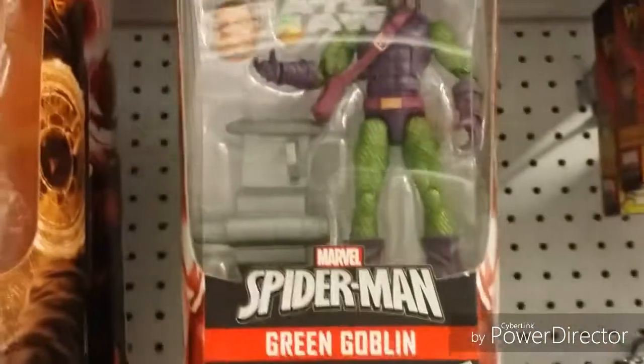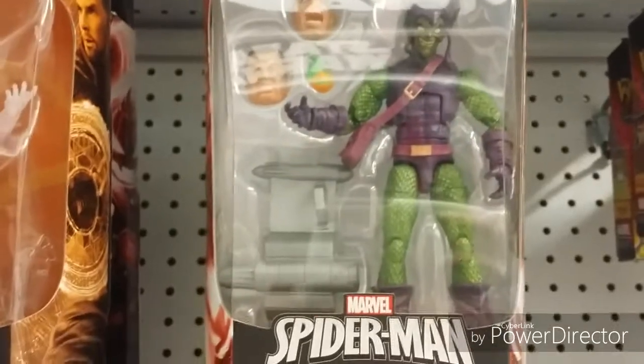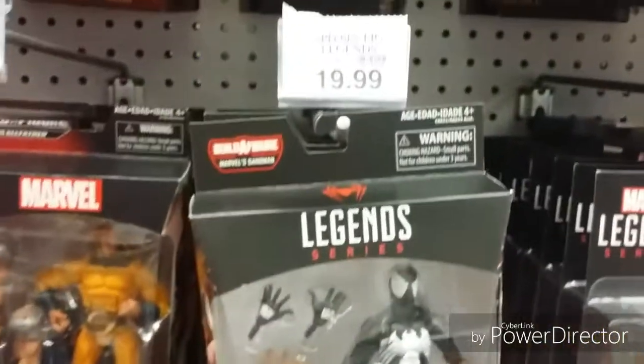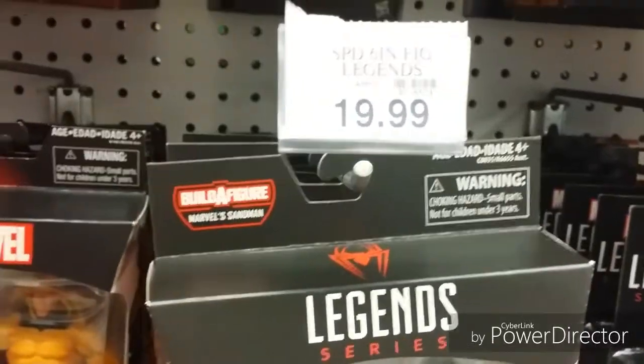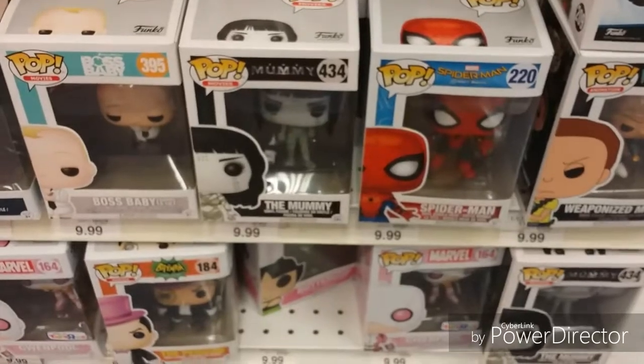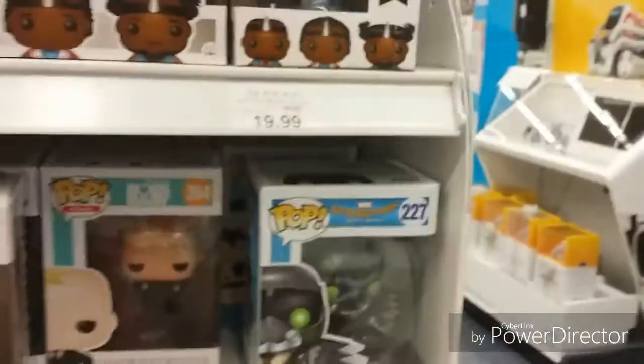Oh my gosh, I want that Green Goblin though. We'll have to come back and look at him. He was down here in the six-inch Spider-Man series, so he's $20. I gotta look at that. Let me go find my little sister and we gotta go. Princess Aminette and Spider-Man. Got a Bulger right there. Uncle Pops — see you!